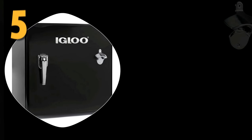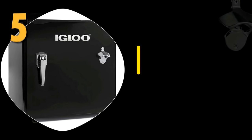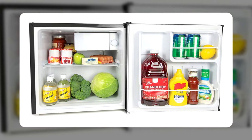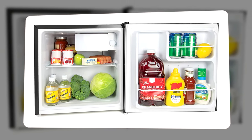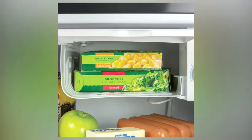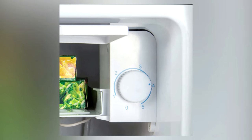Number 5: the Igloo Classic Compact Single Door Refrigerator Freezer. A great-looking fridge in a tiny package at 1.6 cubic feet, it is the smallest on this list. But if you need a fridge freezer somewhere you don't have much space, or want something portable, this is a great option.